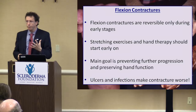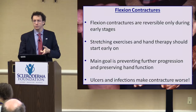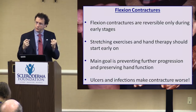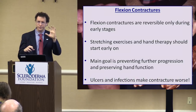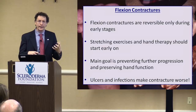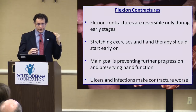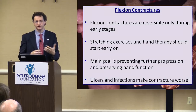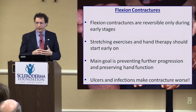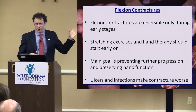The key point about flexion contractures is that they are reversible only early on. Even when the rest of the skin softens, unfortunately the hand always has some leftover scarring. If you develop contracture over a long time, it's unlikely you'll suddenly see them softening and straightening out. So it's something we need to counteract and start fighting early. Stretching exercises and hand therapy is an important recommendation I always give to patients early on.